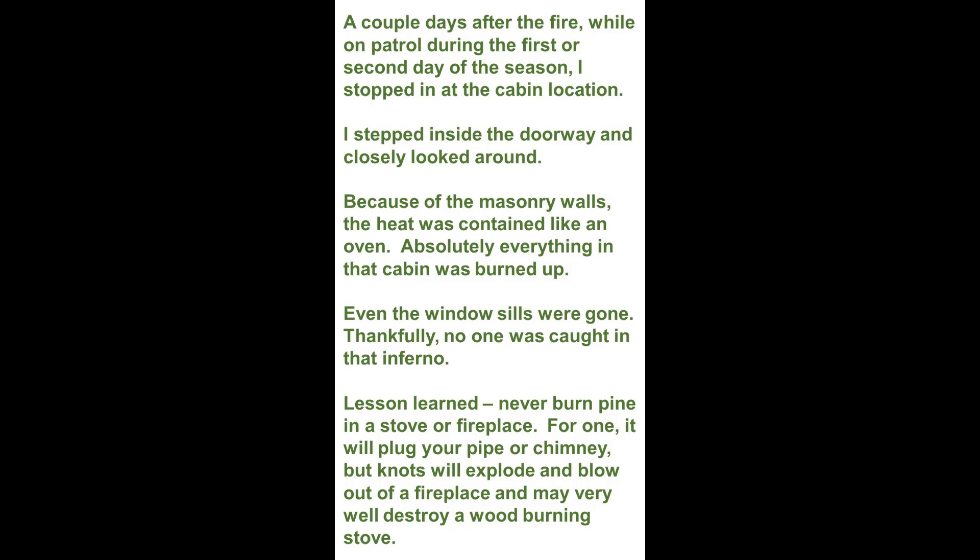Lesson learned. Never burn pine in a stove or fireplace. For one, it will plug your pipe or chimney. But knots will explode and blow out a fireplace, and may very well destroy a wood burning stove.